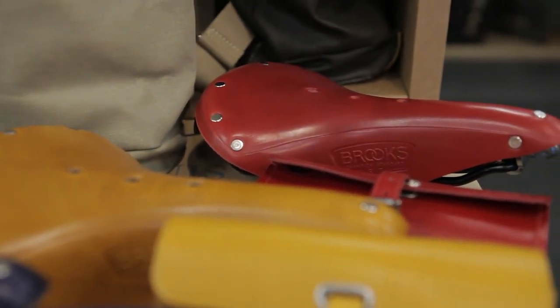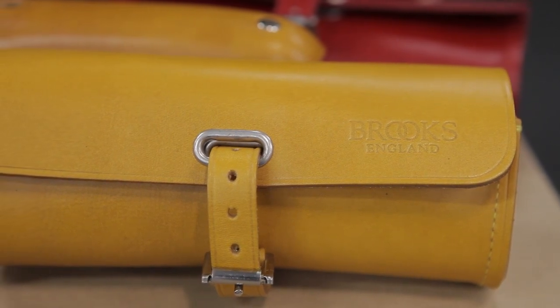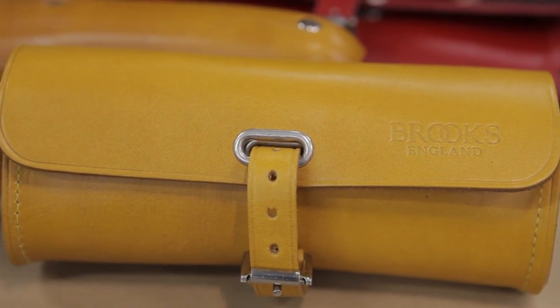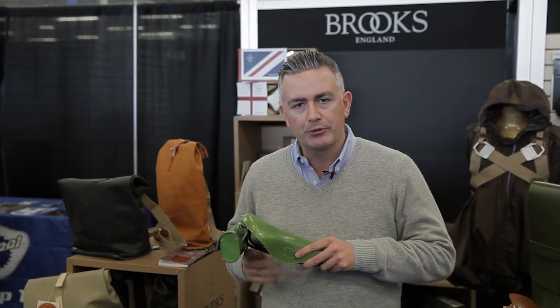We have also completed the offer by introducing the colored bags to have a nice build. The new colors this year are apple green, red, ochre, and blue.